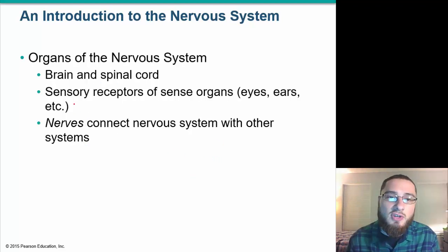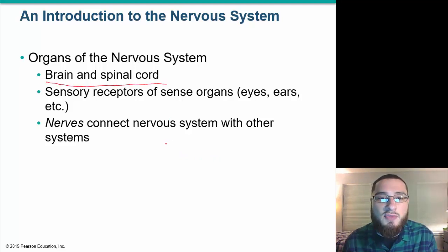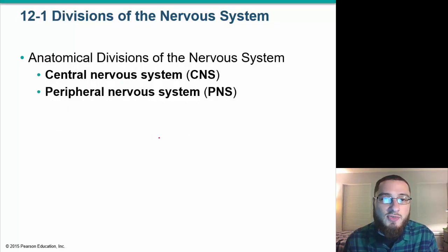Organs of the nervous system include the brain and the spinal cord, which make up our central nervous system. We also have sensory receptors or sense organs like our eyes, ears, and skin. And then we have nerves, which are going to connect the nervous system with other systems.